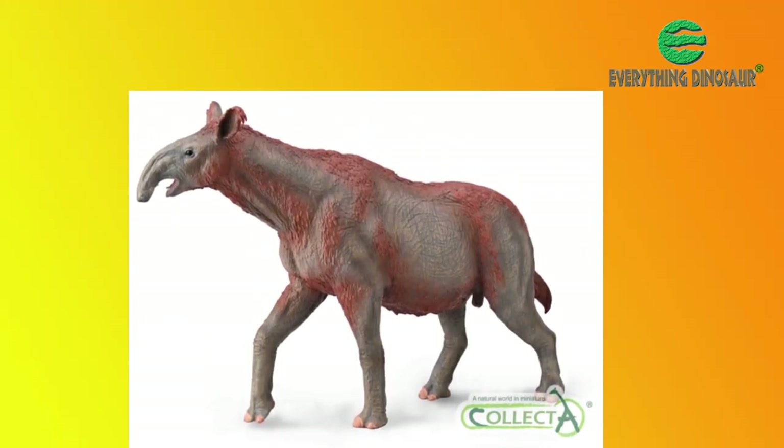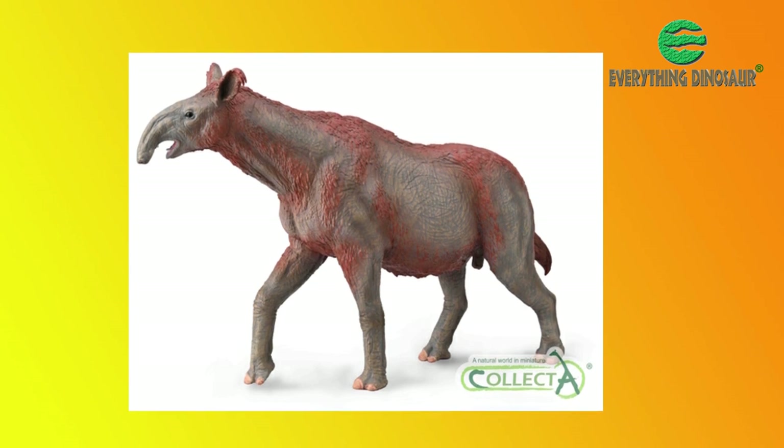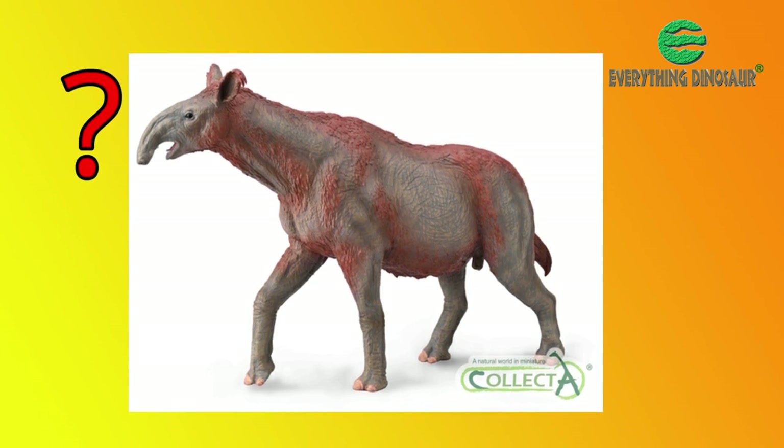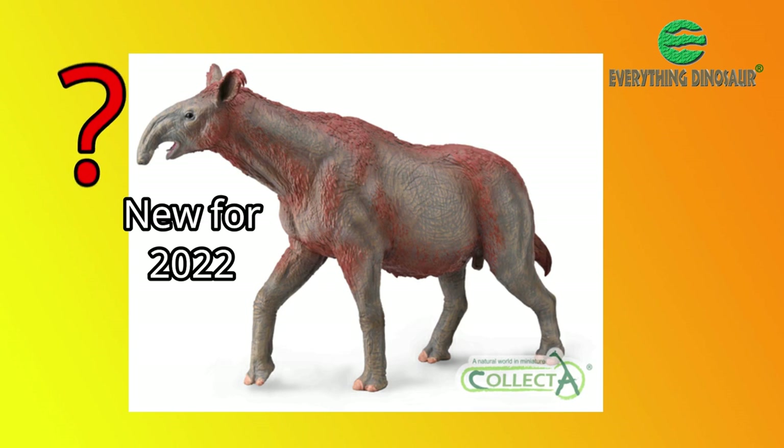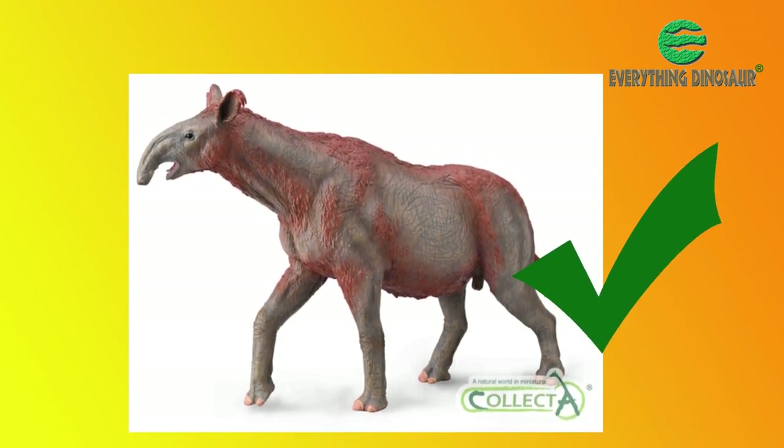Whether it had a short trunk, or a prehensile upper lip, or a combination of both, remains open to debate. In this new for 2022 version, the design team at Collector have opted to emphasise the trunk — and most impressive it looks too.